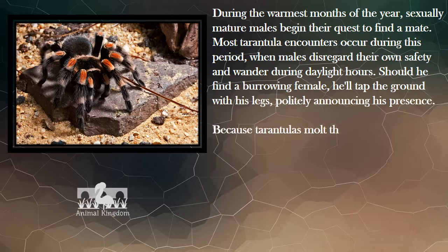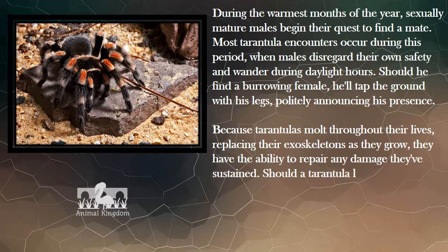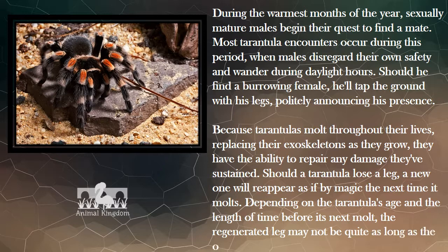Because tarantulas molt throughout their lives, replacing their exoskeletons as they grow, they have the ability to repair any damage they've sustained. Should a tarantula lose a leg, a new one will reappear as if by magic the next time it molts. Depending on the tarantula's age and the length of time before its next molt, the regenerated leg may not be quite as long as the one it lost.